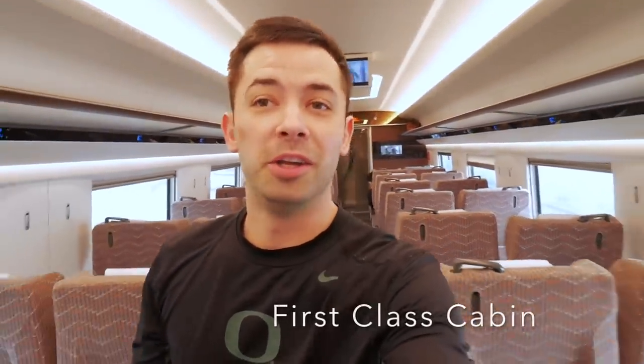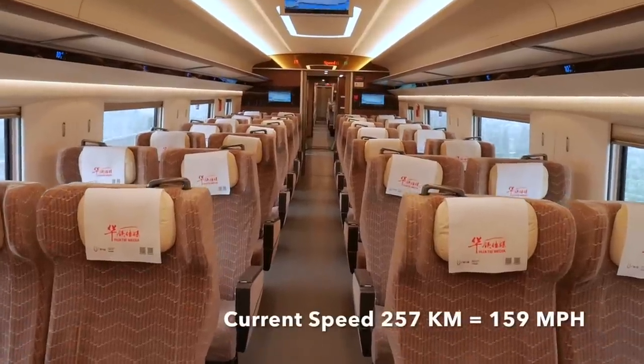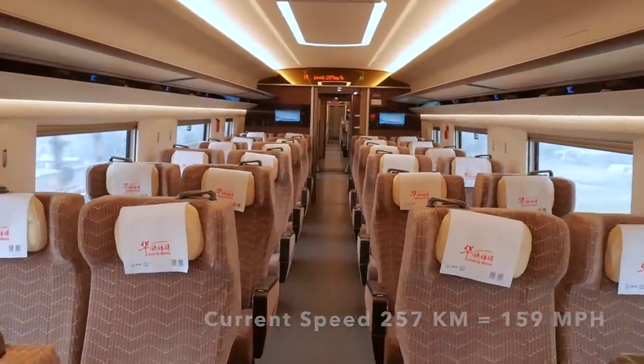I'm walking through the first class cabin right now — the train is literally empty. The seats here in the first class cabin are also very nice. Everything is new, really comfortable, and at a really good price.